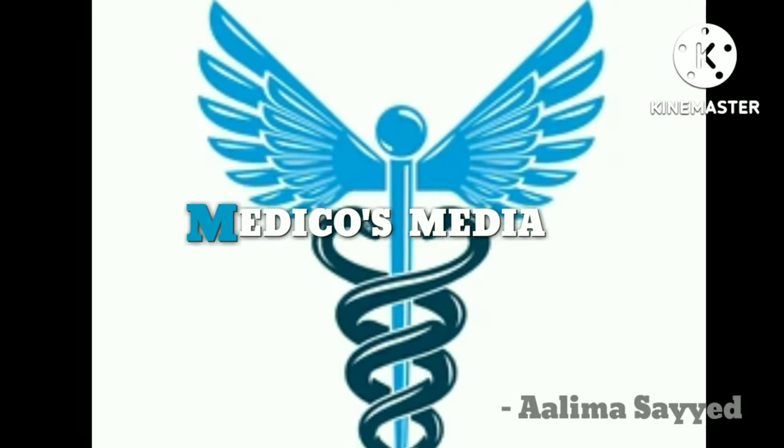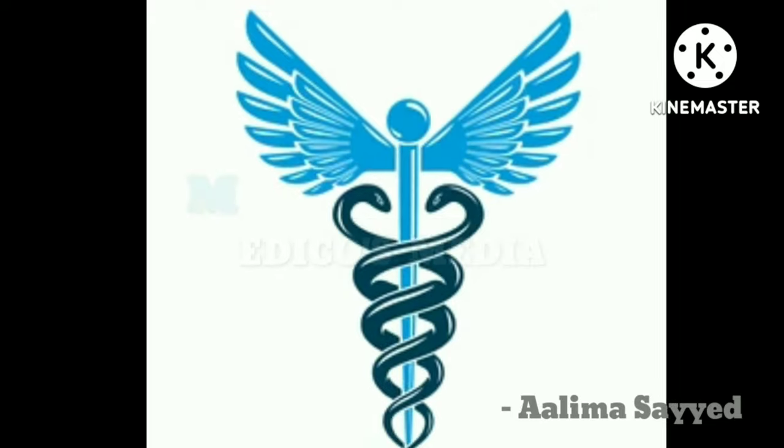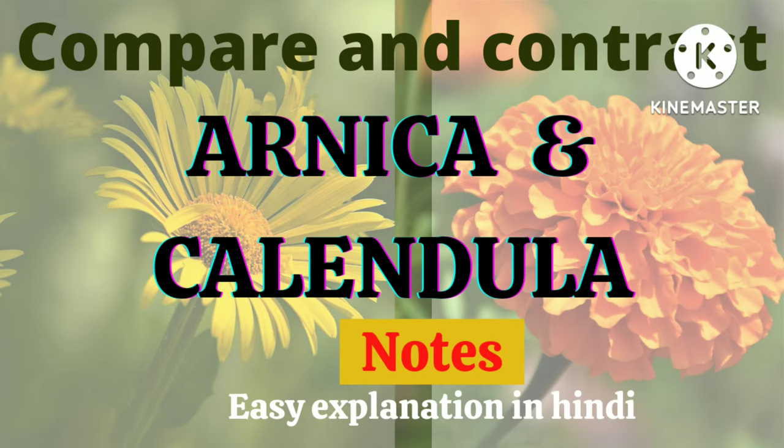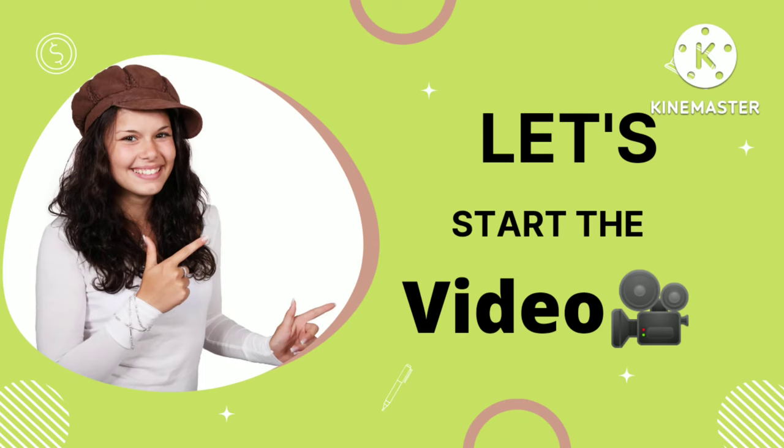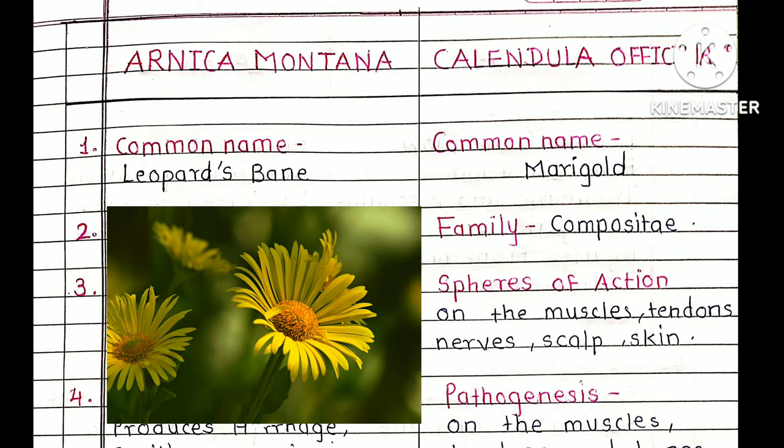Hello everyone, welcome back to my YouTube channel MedicalSmedia. Today we are going to discuss, compare and contrast Arnica and Calendula. This topic comes for a 10-mark question in exams. Before coming to the topic, if you are not subscribed to my YouTube channel MedicalSmedia, do subscribe it and press the bell icon so you get all notifications of my videos.